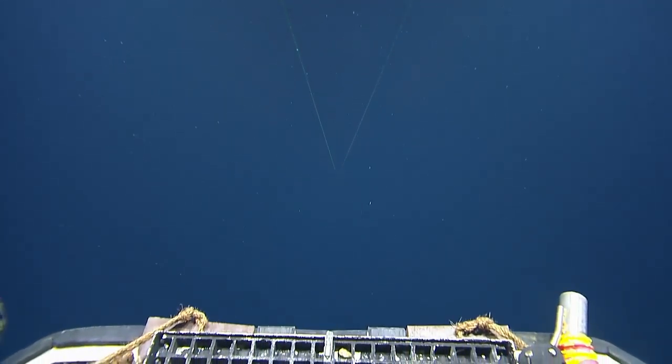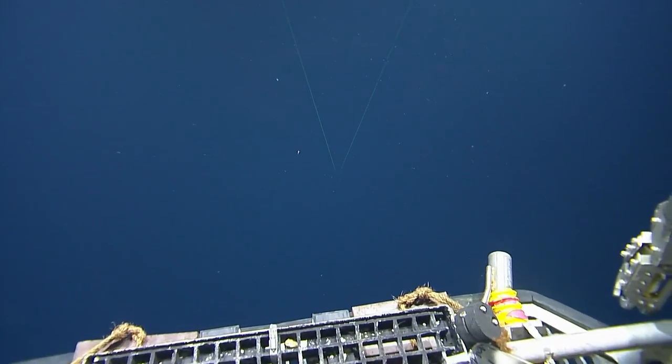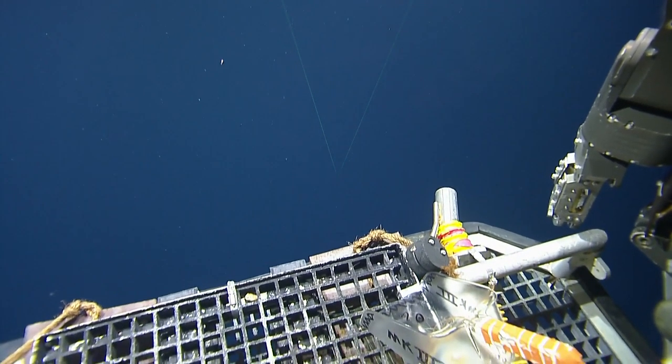Hey Rennie, the viewers want to know what this string is we're seeing dangling off Herc to the starboard side. Oh, it's their scoop.